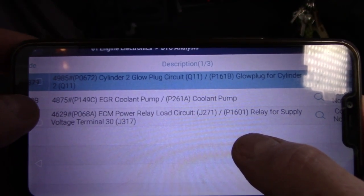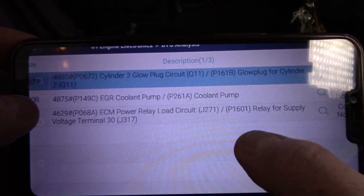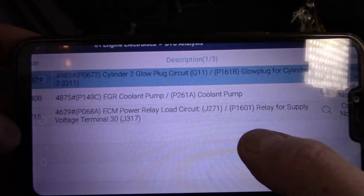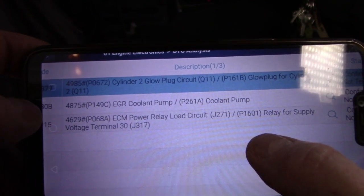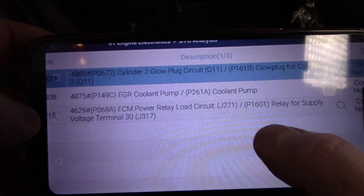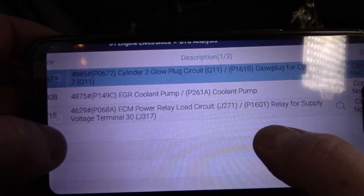Even though this coolant one hasn't come back as yet, it has been a problem for some time. This is probably the third service that I've done where I've noted it. The customer hasn't wanted to look at it originally but now after three times I'm suggesting that he really gets it done. It can cause overheating. It's an auxiliary coolant pump, sometimes called an EGR coolant pump as well.